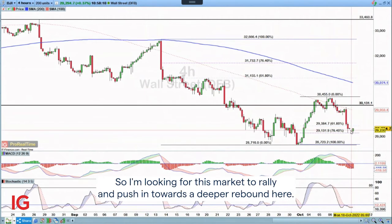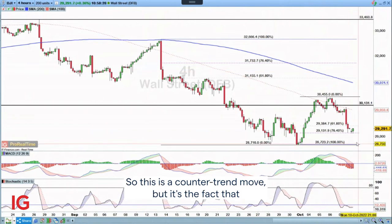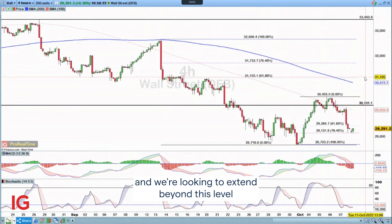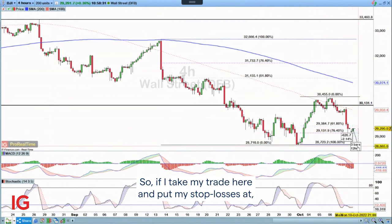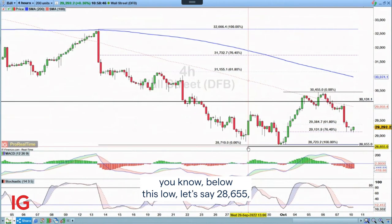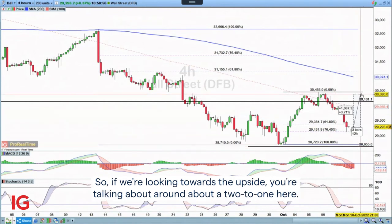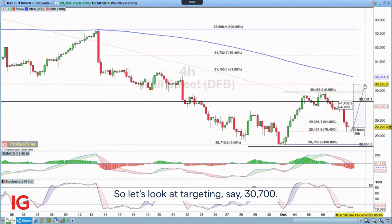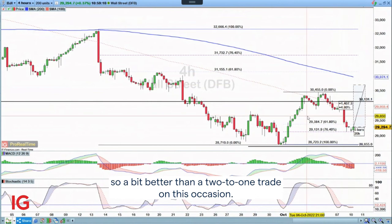So I'm looking for this market to rally and push into a deeper rebound. I am aware that in my mind this would just be a setup for us to sell — so this is a counter-trend move. But given this nice deep retracement, I think I'll be able to get a good risk-to-reward. If I take my trade here and put my stop loss below this low, at 2.8655, then from where we are at the moment that's around about 627 points. Looking towards the upside, we're talking about around about a 2-to-1. Targeting around 3.0700 to the upside — approximately 1,400 points — gives us a bit better than a 2-to-1 trade.